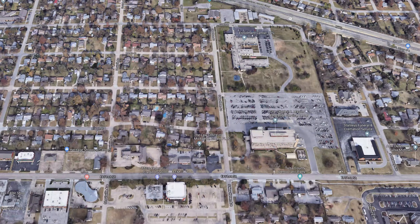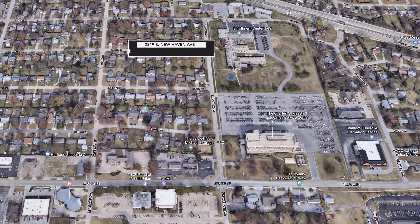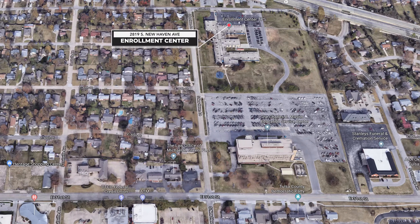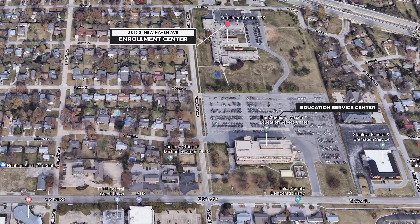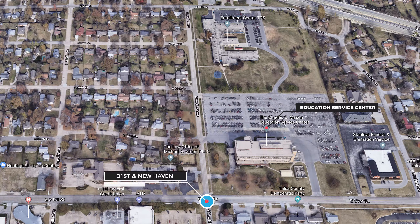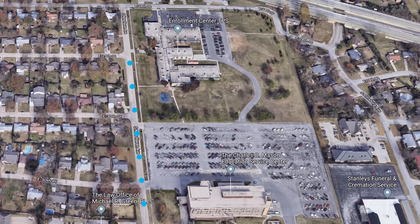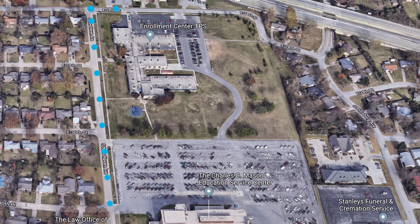If you'd like to apply in person, visit the enrollment center located at 2819 South New Haven Avenue, which is behind the Education Service Center, sitting on the corner of New Haven and 31st. The enrollment center is open Monday through Friday from 8 a.m. to 4 p.m. Bilingual services are available.